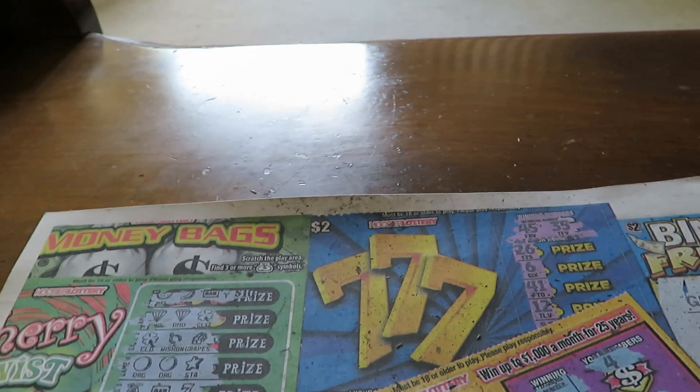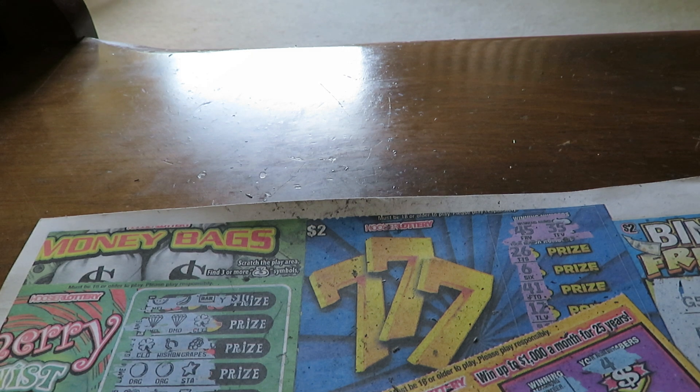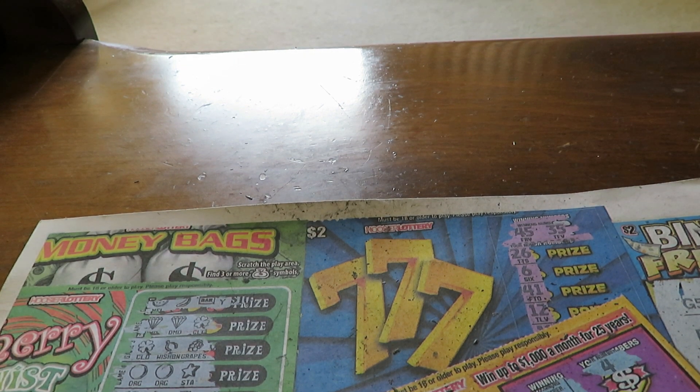For my next Illinois Lottery video I'll be scratching six or eight of one ticket — one big ticket that I probably need to win and do a lot better on. So you'll find out what it will be.